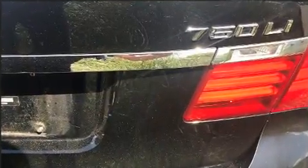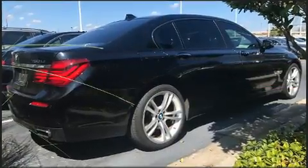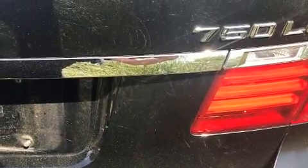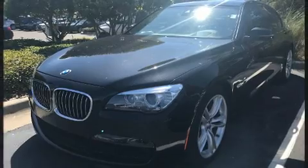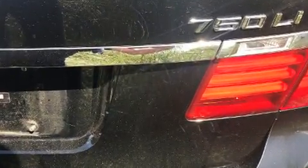A turbocharger is also included as an economical means of increasing performance. All of the following features are included: power trunk closing assist, front and rear air conditioning, power moonroof, and voice-activated navigation.